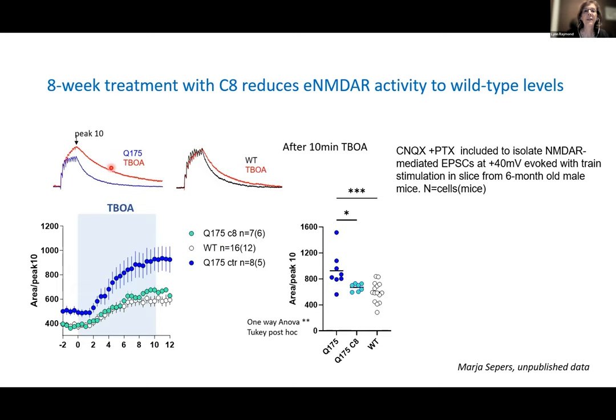We hypothesized that if we treat long enough and reduce this downstream toxic signaling, it might normalize these receptors. Using a different mouse model — the Q175 knock-in model — used by our collaborators, and treated for eight weeks as we had done with memantine, we recorded from striatal neurons in slice. The untreated Q175 was normalized to wild-type levels after the eight-week treatments. The Rotorod was also improved as was a striatal neural health marker, according to data from the Bhatt lab.